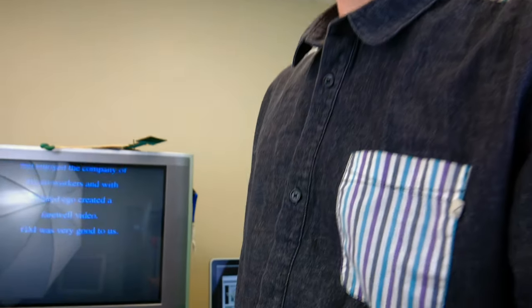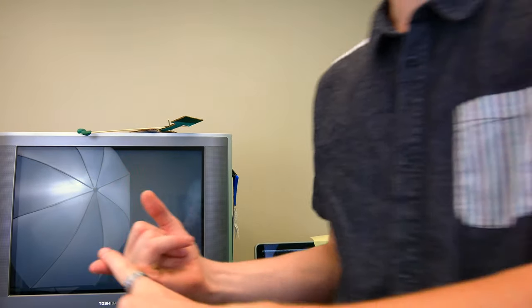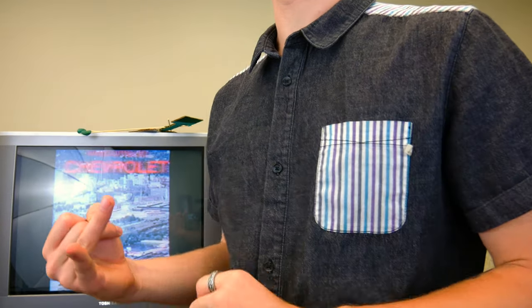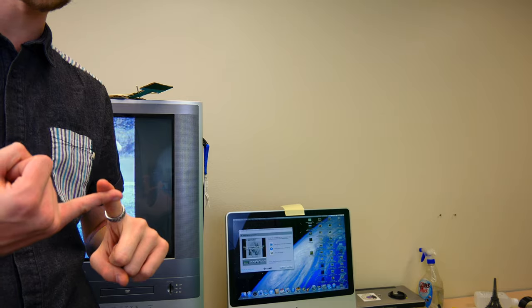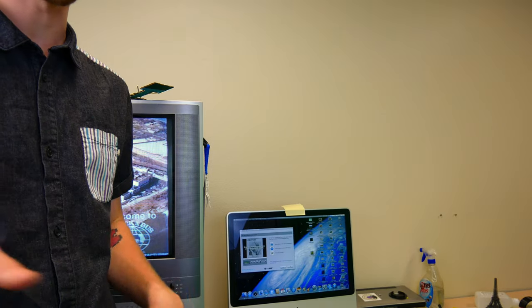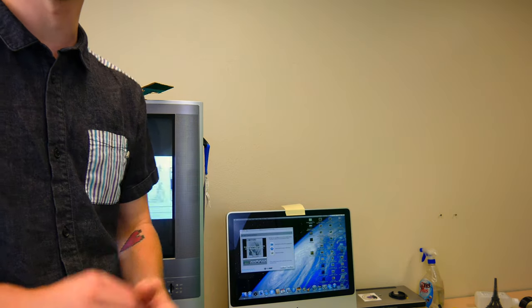Another great thing about the Makerspace is this right here. This is where we can convert VHS and DVDs to digital. So if you have some old VHS home videos, that kind of thing, we can take those, play them on here, and convert them straight to digital or DVD.